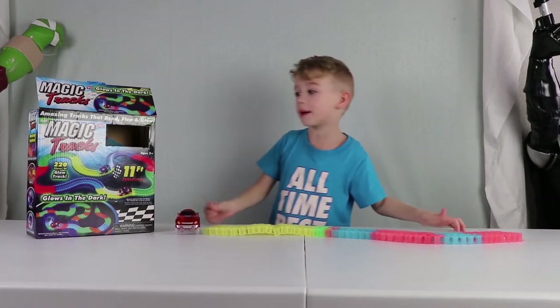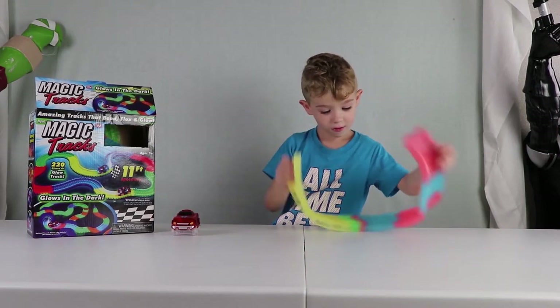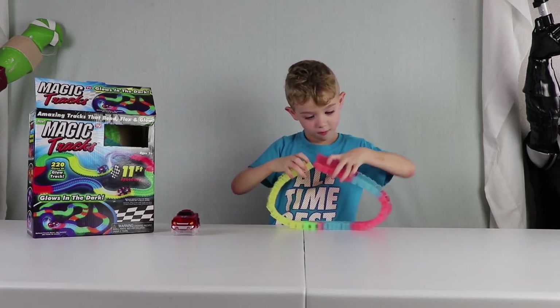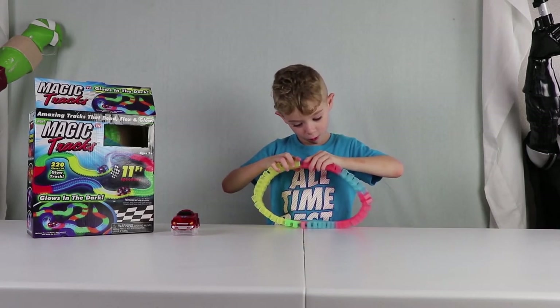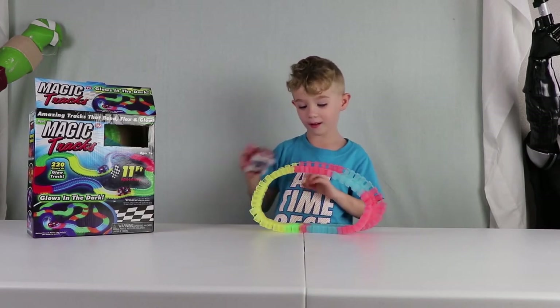Guys, I'm going to make a wheel in a second. Alright guys, here's my wheel!